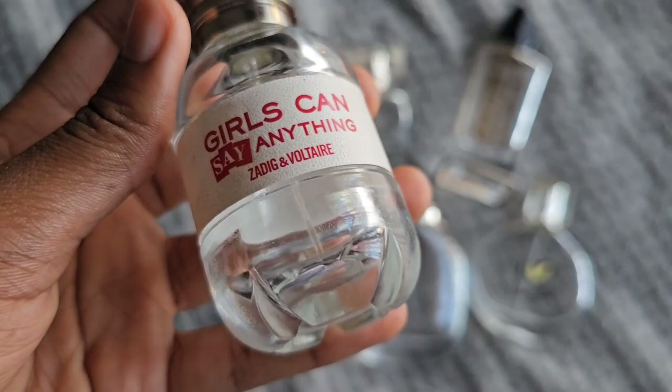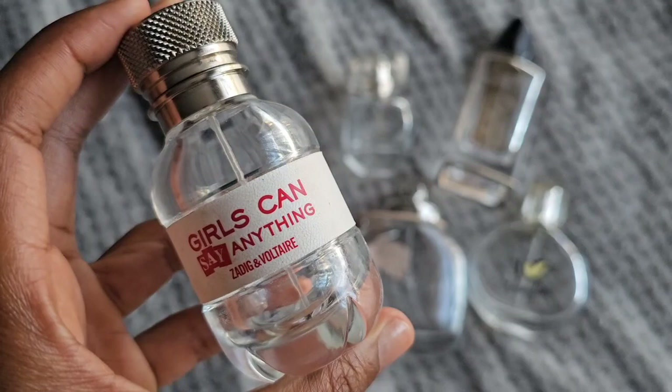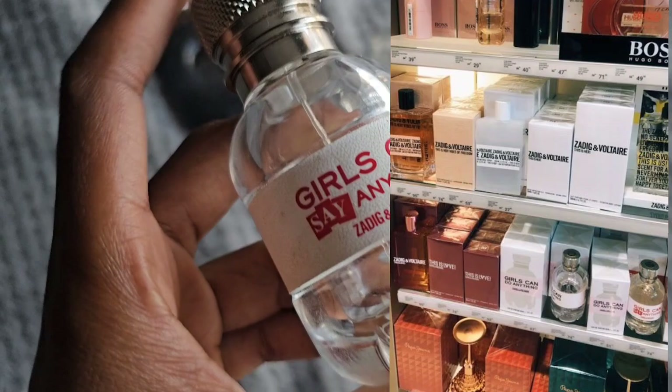I do want to repurchase this one in particular, but there are so many Zaldique and Voltaire fragrances that smell so good that I'd love to try those other ones when I go back into my buying season.